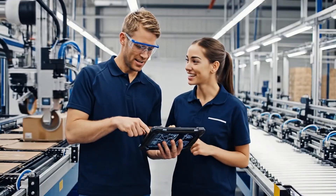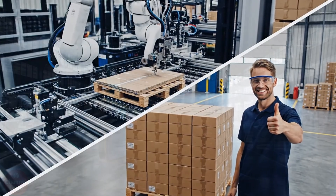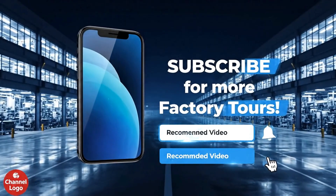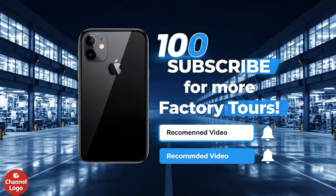Great work everyone, we hit the target. Amazing run. Don't forget to subscribe and hit that notification bell for more behind-the-scenes looks inside the world's most advanced factories.